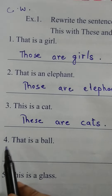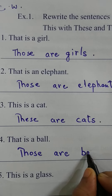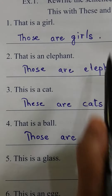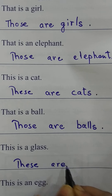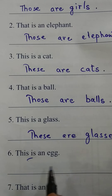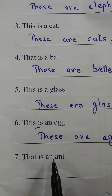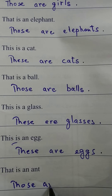'That is a ball' — 'Those are balls.' 'This is a glass' — 'These are glasses.' We have to change it to many. 'This is an egg' — 'These are eggs.' Number 7: 'That is an ant' — we have to change 'that' with 'those.' So: 'Those are ants.'